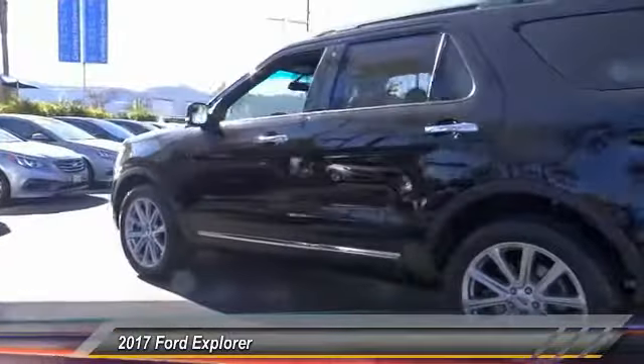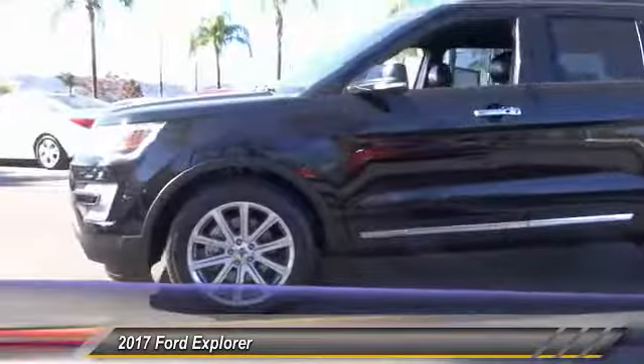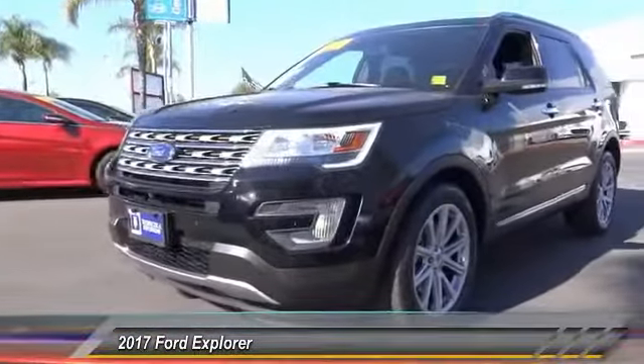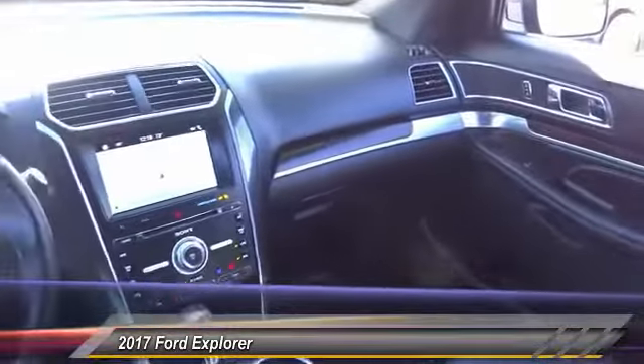Here are some of this vehicle's great options: traction control, navigation system, power passenger seat, air conditioning, dual airbags, power steering, heated rear seats, four-wheel disc brakes, universal garage door opener, and heated steering wheel.